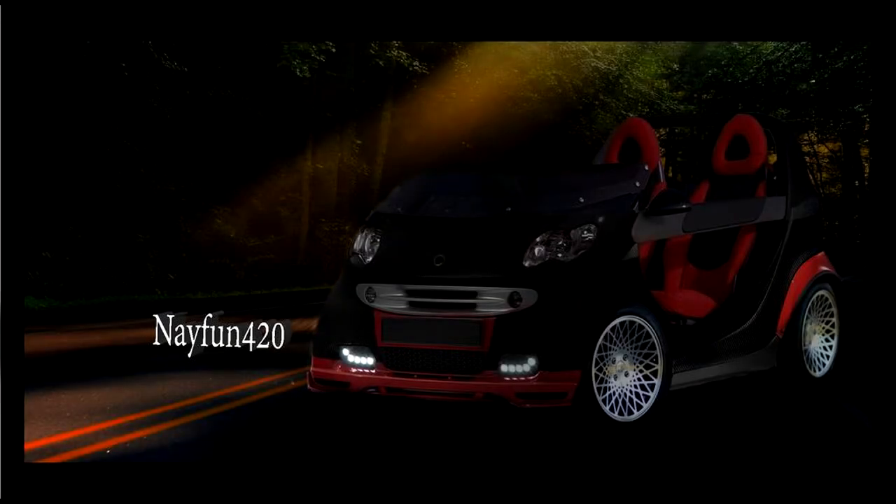Number three, we're coming in with Nathan 420. I love this because of the amount of effort that has gone into this. It's chopped the roof off — it looks insane. A different background has gone in.